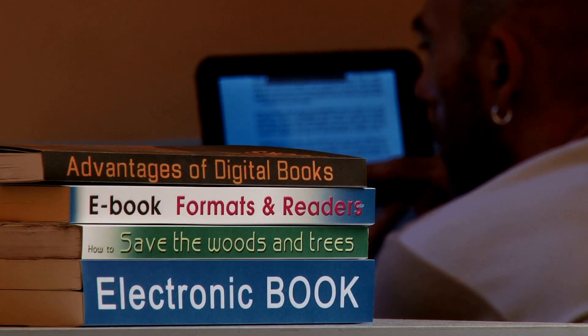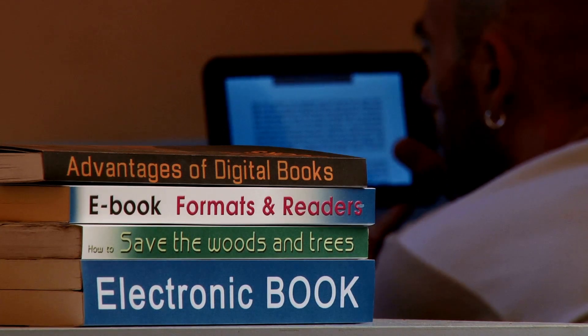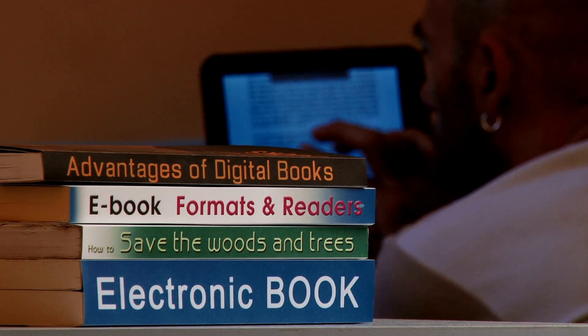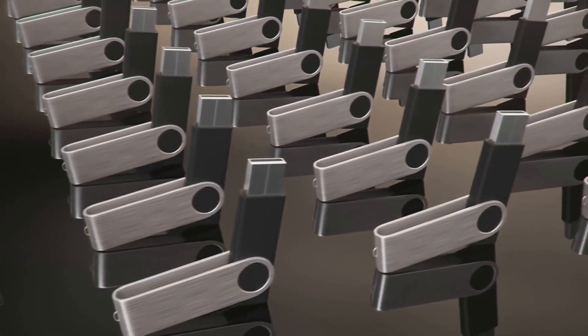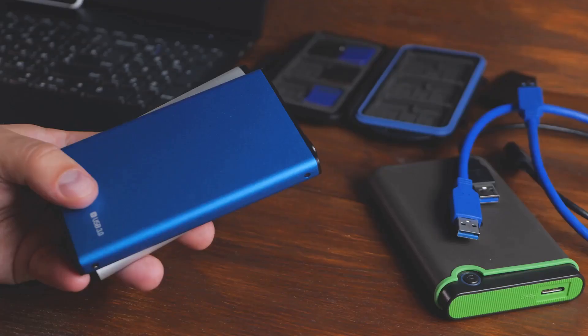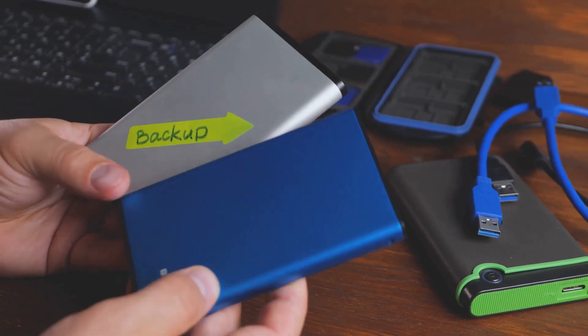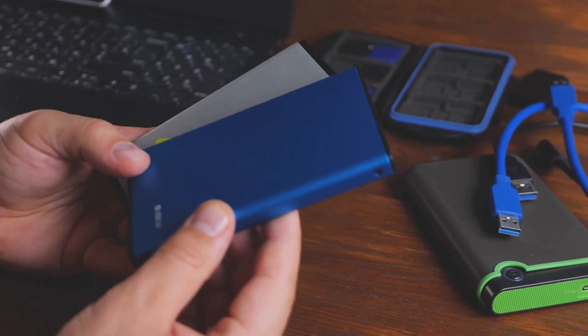And let's not forget about electronic survival guides. These guides are like having an experienced survivalist by your side, providing you with step-by-step instructions on everything from building a shelter to foraging for food. In essence, these data storage devices become your lifeline, your library, and your medical record holder — providing you with essential knowledge, resources, and peace of mind when the world around you is in chaos.